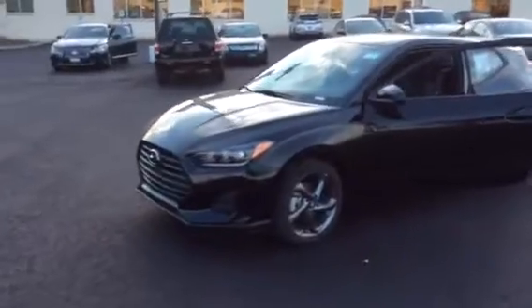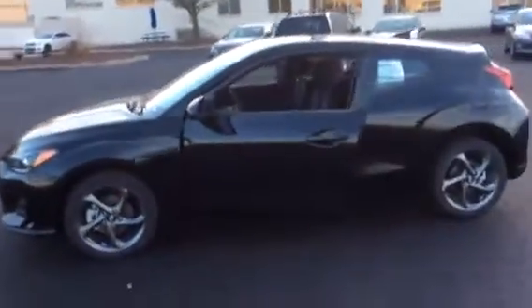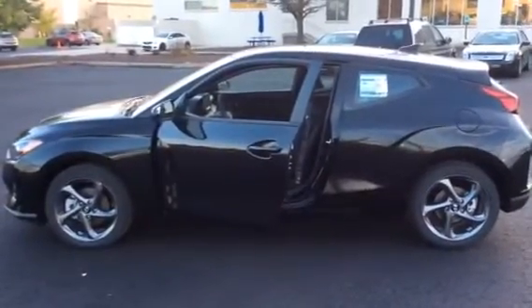Our 2019 Hyundai Veloster. This is Elliot from Boucher Hyundai of Waukesha. 262-522-1000.